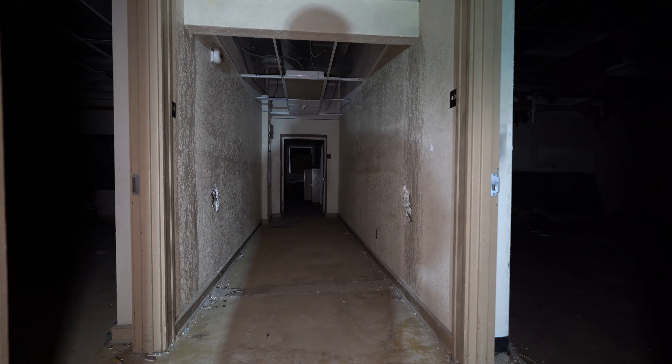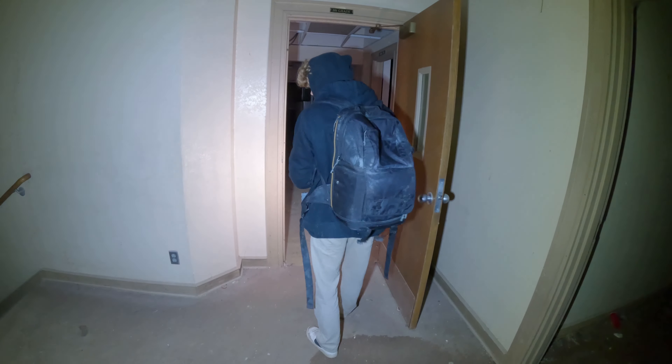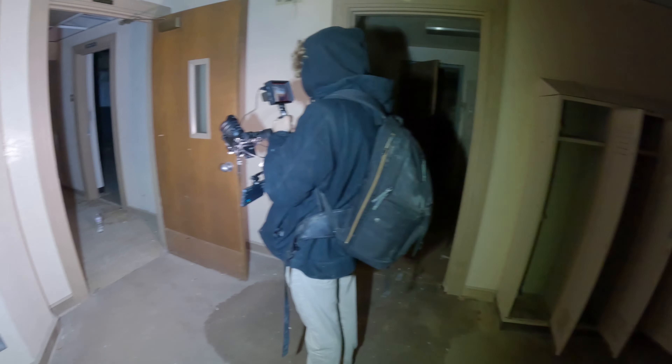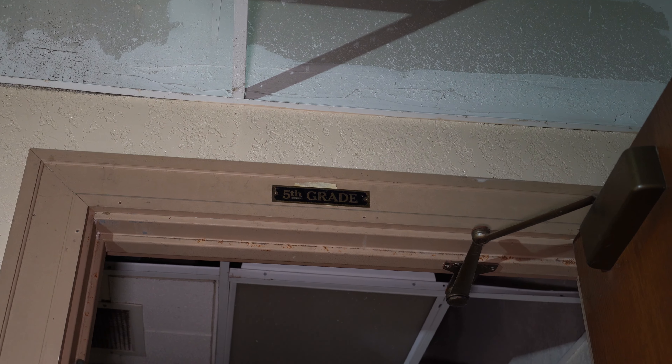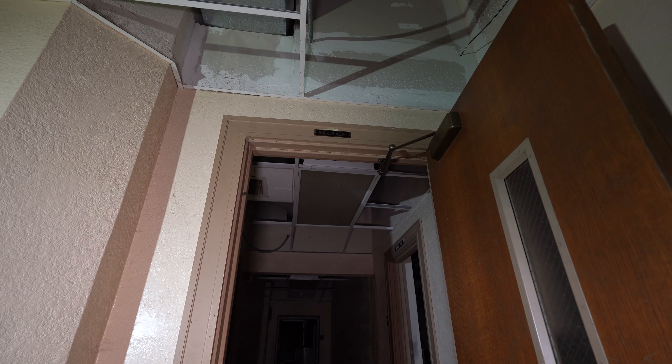Oh, look at the top of the door frames — it says 'fifth grade.' So this was divided into sections. Look right up there — it says fifth grade right up there. That's really cool. So this was the fifth grade section of the school.